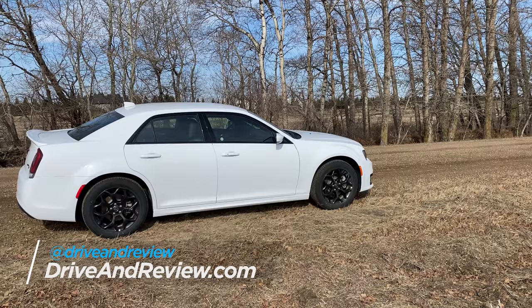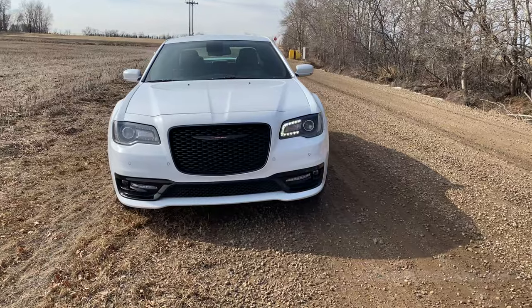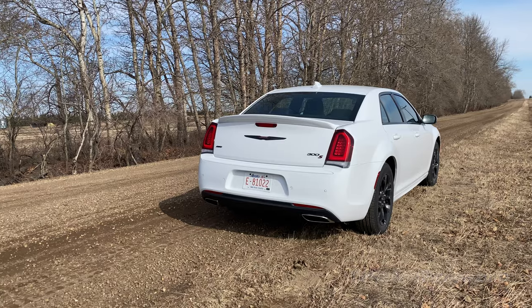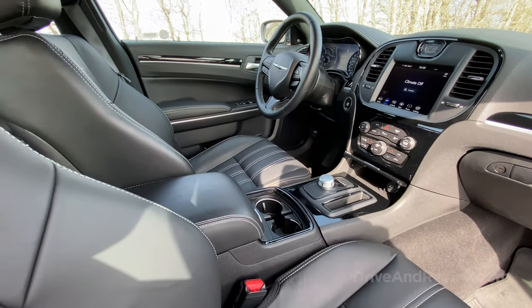What's up everyone, this is Scott from drivingreview.com and I am in a 2022 Chrysler 300. This is a big car — I wasn't actually expecting to be driving this one today. I'm in Edmonton, Alberta, Canada. It's beautiful here, it's a little cold. I had a full day before my flight back to San Diego so I figured I'd rent a car and see what I could get, and I ended up in this.